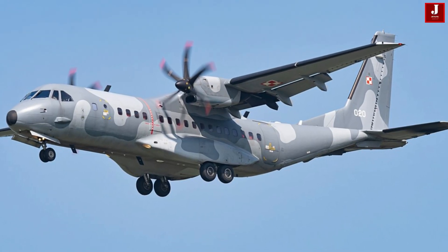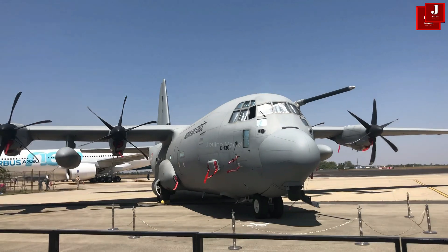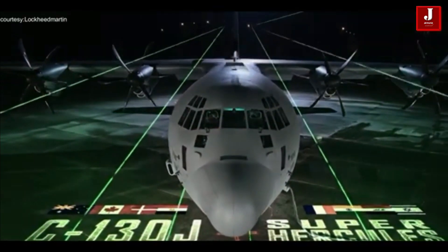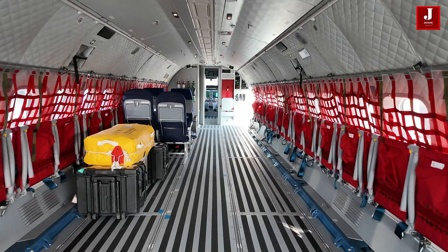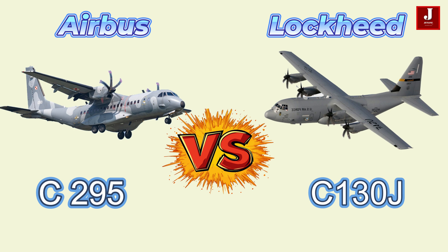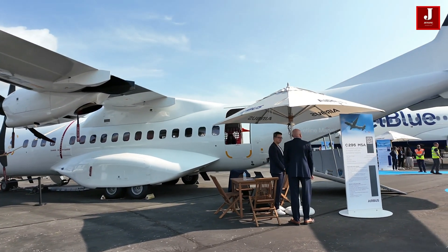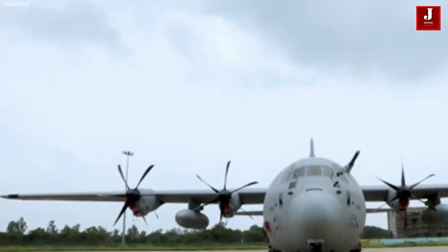The Airbus C295 and Lockheed Martin C130J are two of the most versatile military transport aircraft, each known for its unique strengths across various missions. While both aircraft are highly capable in transporting troops, cargo, and performing specialized missions, they cater to different operational needs based on their size, capacity, range, and adaptability. In this comparison, we will delve into the specifications, performance, and operational advantages of the C295 and C130J, providing insights to help evaluate their suitability for modern military and logistical challenges.